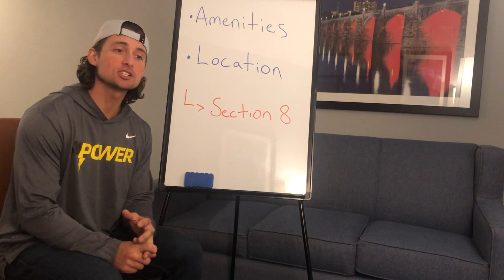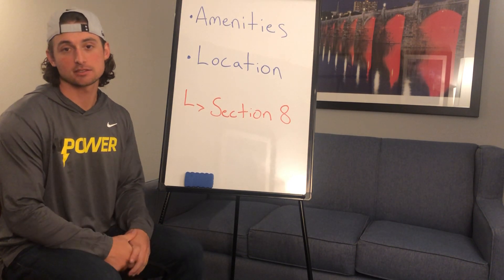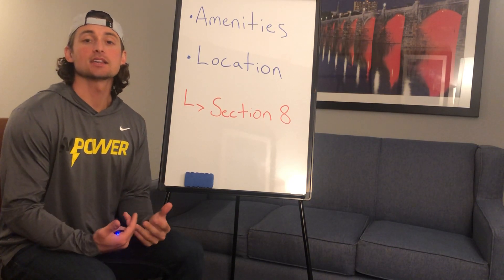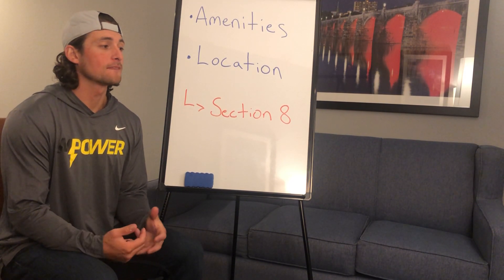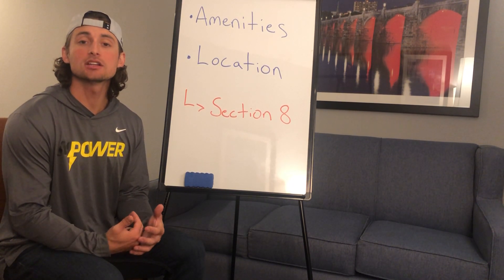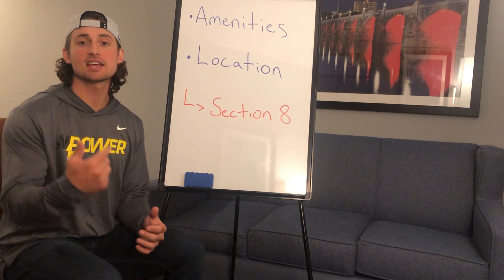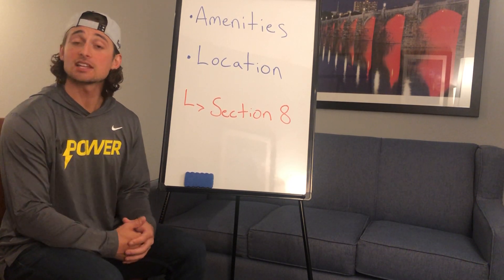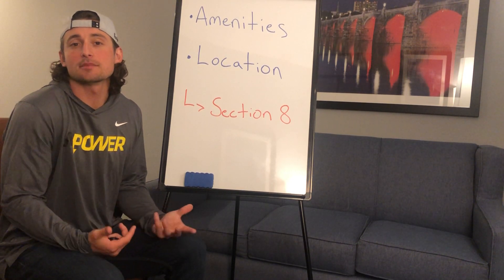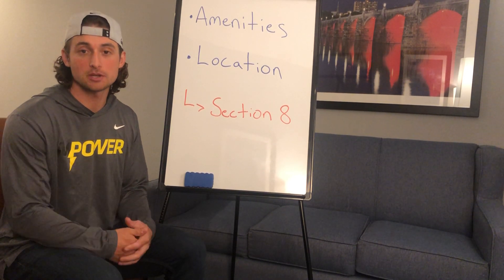These are two questions that depend on how you want to invest. Now, we'll start with amenities. As far as amenities go, in Section 8 as with anything else, the number one thing you want to do is provide a good living experience for your tenants. Any amenities that you would like, your tenants would like too. I understand there are limitations because of finances and investment goals.